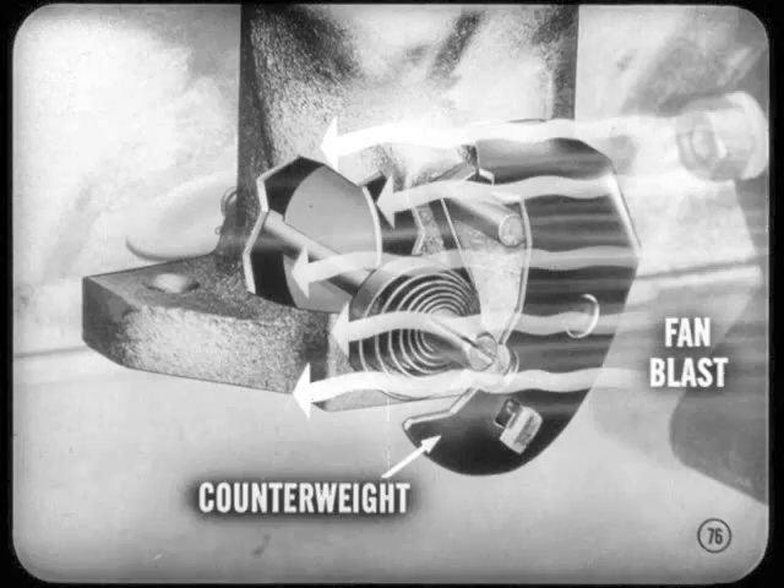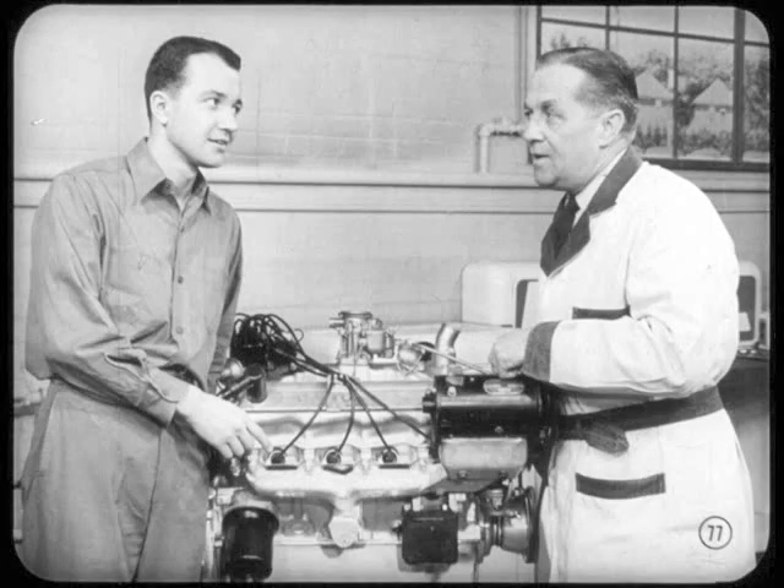And because of the air shield effect of the counterweight, the coil is not cooled by the fan blast, so it doesn't stay closed so long. The heat control valve operation is tied in closer with engine temperature. As a result, you get proper warm-up, a reduction in back pressure after warm-up, and the engine operates more efficiently. So that's how the new heat valve improves performance.